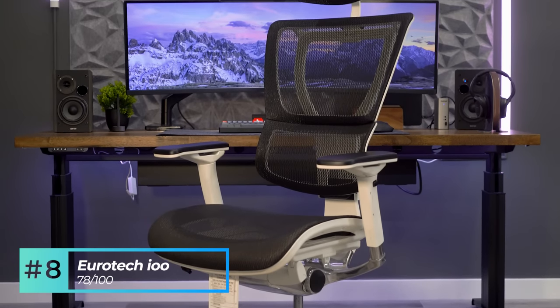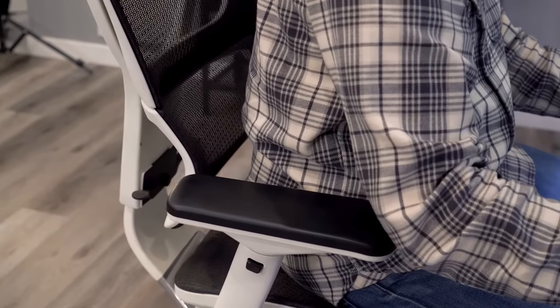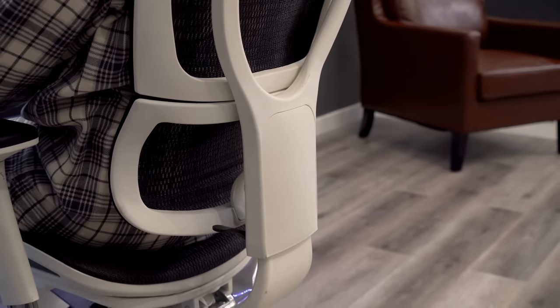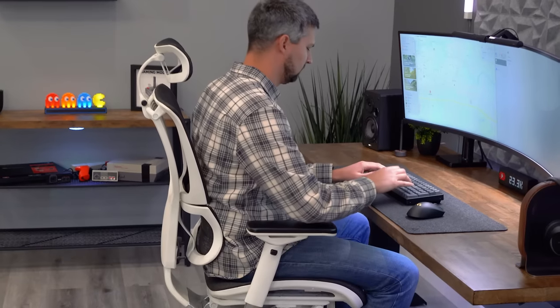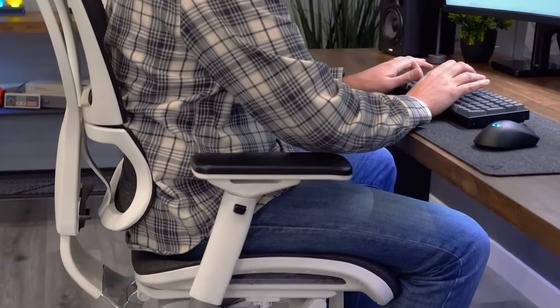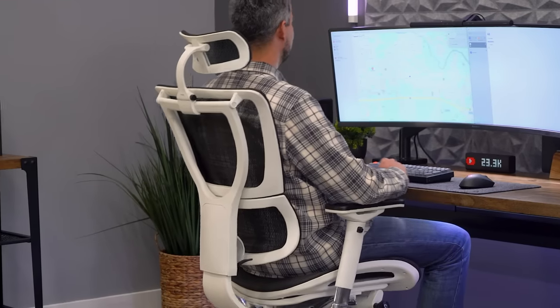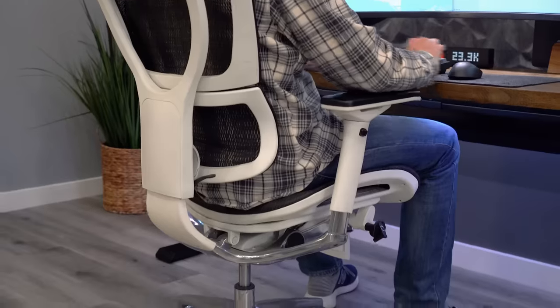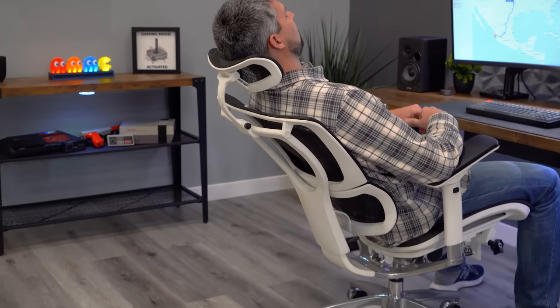Our number eight pick is the Eurotech IOO with a score of 78 out of 100. This chair is easily mistaken at first glance for the Ergo Human Series and offers a very pronounced lower lumbar support system. Through testing, we found that upright tasking offers medium to medium strong lower support, and it also offers really good support for those who like to lean forward while typing. The mesh upholstery spreads nicely across the lower back, and the lumbar is height-adjustable for fine-tuning. As we reclined, the support remained fairly consistent, with medium support even when fully reclined.